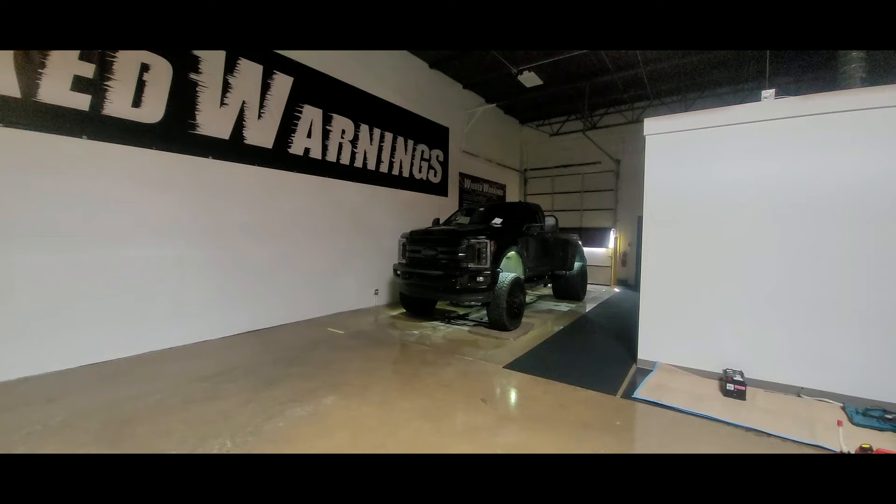How y'all doing? Thanks for tuning in to Wicked Warnings, your number one source for construction and emergency safety strobe lighting equipment for cars, vans, buses, bicycles, tricycles, trucks, wheelchairs, jet skis, boats, motorcycles — and we do some accent lighting too.